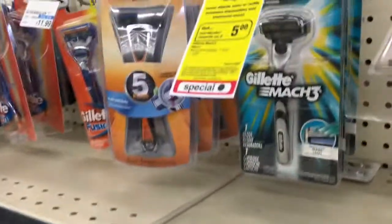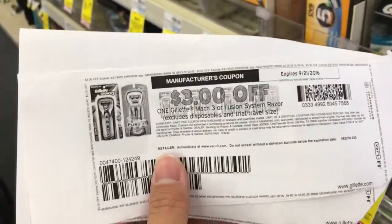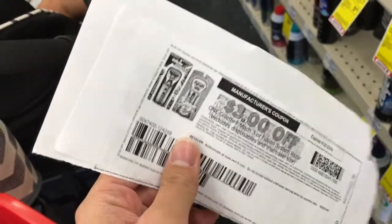The first deal I'm doing is a Gillette razor deal. You buy two, you get a $5 extra care book. I printed these from Coupons.com — they're $3 off one for the Mach 3, so I have two of those. I'm using two of these coupons, and I also have a $3 off 12 CVS coupon for razors that I'm going to use.